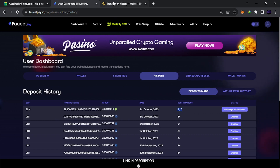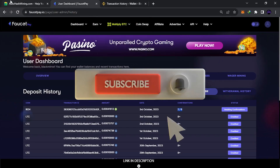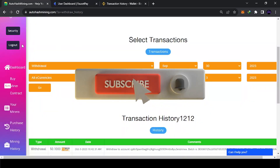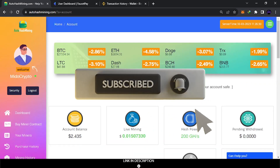So you've seen the proof — you can withdraw to Binance and to FaucetPay, and it's legit. I'm going to send the rest to FaucetPay and Binance later. I think I've explained everything about this website. I hope you like it — thanks for watching and have a great day!